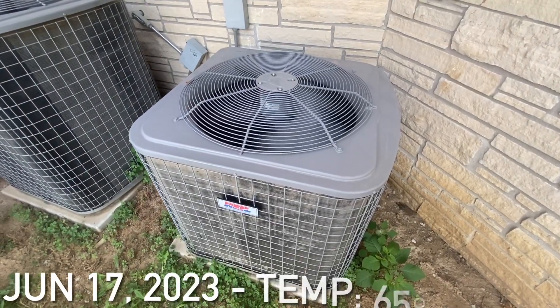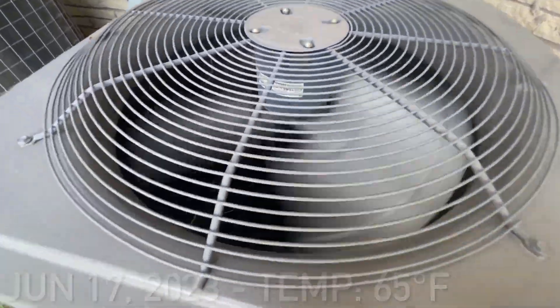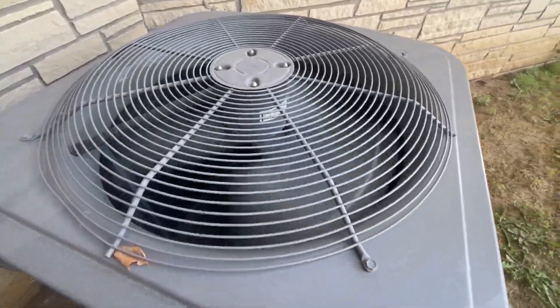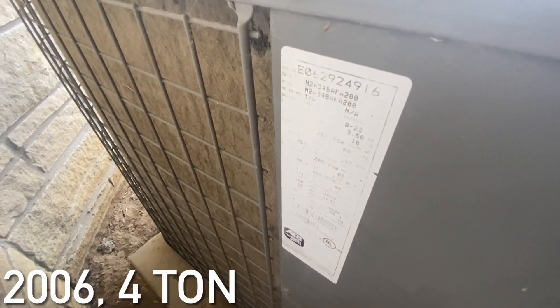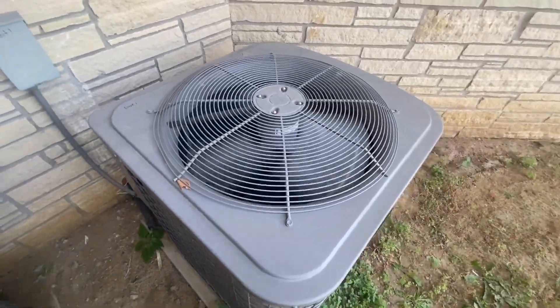Here is a Heil Central Air Conditioning Unit running. From 2006, and it's a 4-ton unit.